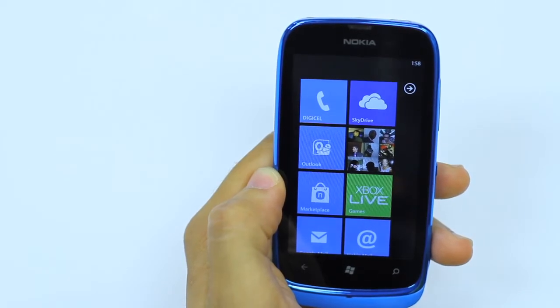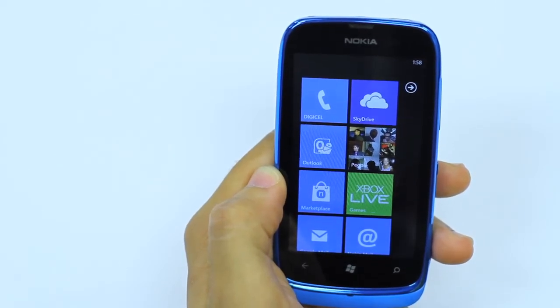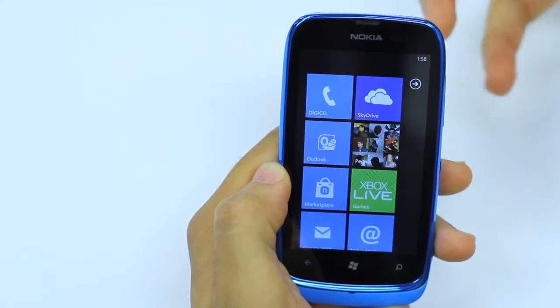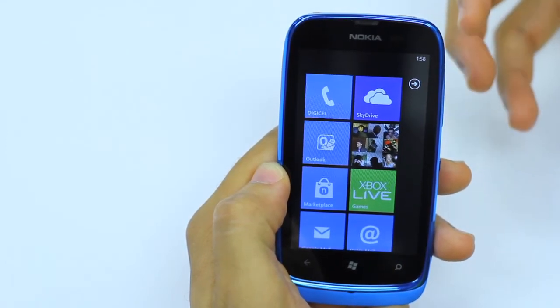I will show you the People Hub, which is exclusive on the Nokia Lumia 610. What People Hub does, as the name suggests, it creates a hub for all of your contacts.